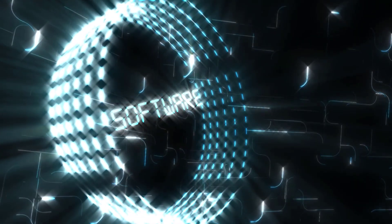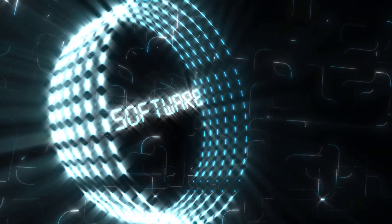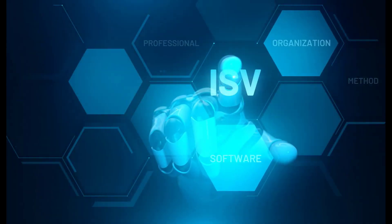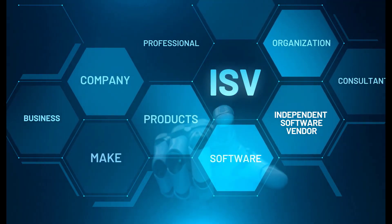let's take a look at some fascinating statistics. According to a recent survey, 73% of HR professionals believe that HR technology has had a positive impact on their overall efficiency. Furthermore, 67% of employees prefer self-service options for accessing their information.